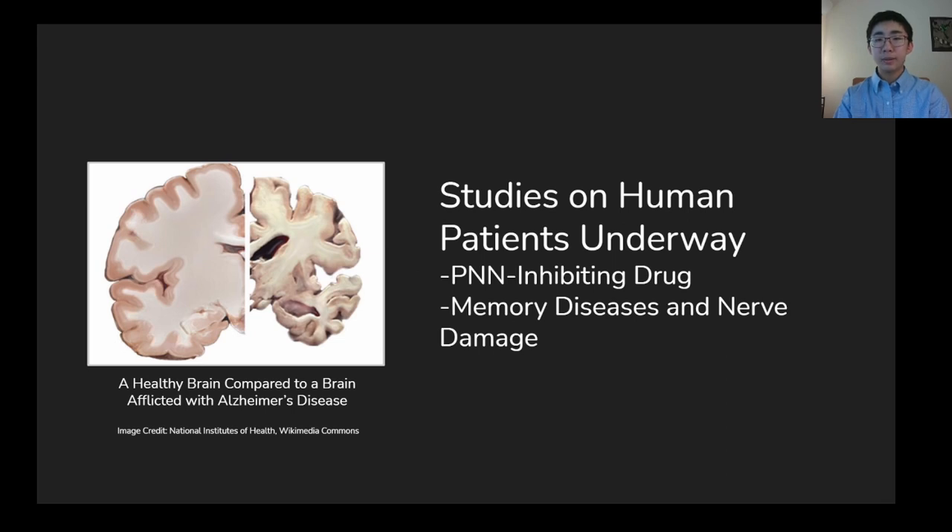Due to the success of this experiment, research is now being conducted to see how these memory loss treatments could be implemented on human patients. A potential drug that limits PNN development, which can be taken orally, has already been identified by researchers and has proven successful during trials in animals. Research is also being conducted as to whether this treatment process can mitigate the effects of disease-related memory loss, such as Alzheimer's disease, as well as other neuronal damage such as spinal cord injuries.